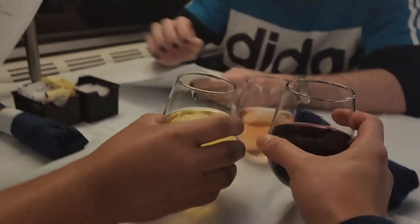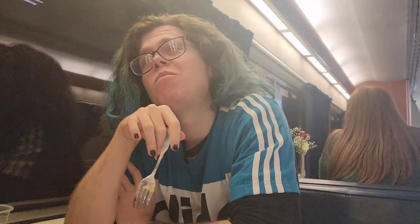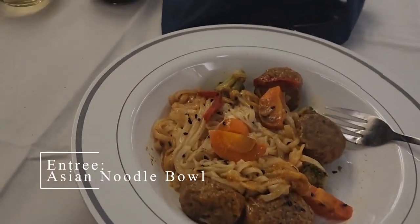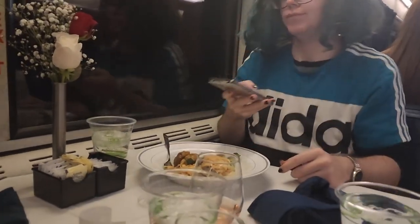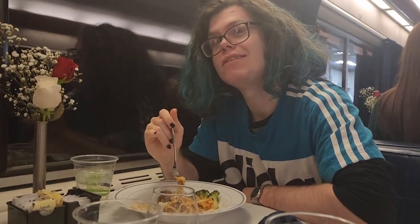Now we're at dinner. We tried a Mexican soufflé — hot but really good, though one person rated it two out of five California Zephyrs. The main entrees Tyler and I got were the Asian Noodle Bowls, and Jason got the Flatwood Steak medium rare. The noodles had hints of ginger but were still really good — rated about 2.5 California Zephyrs. The steak received five California Zephyrs.